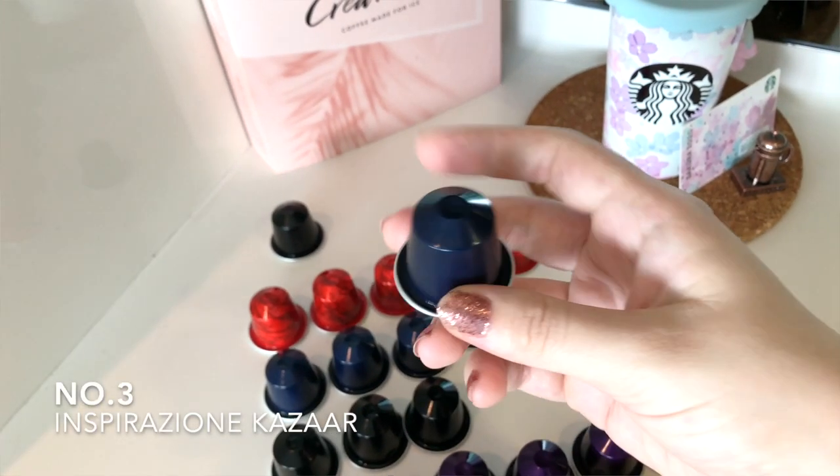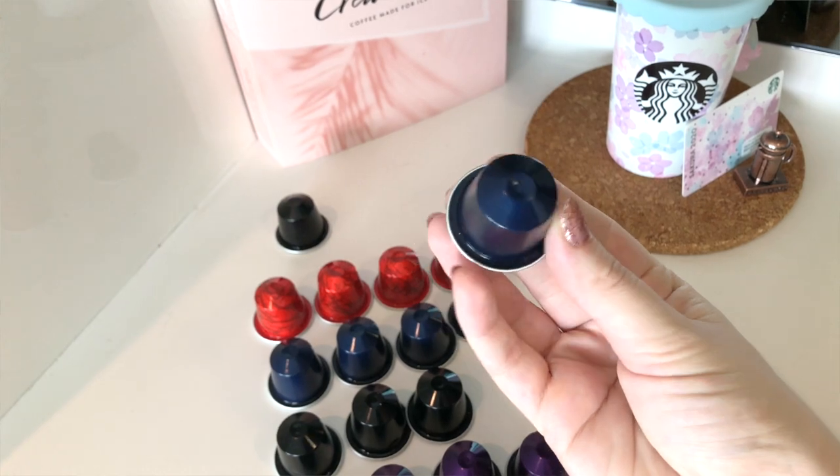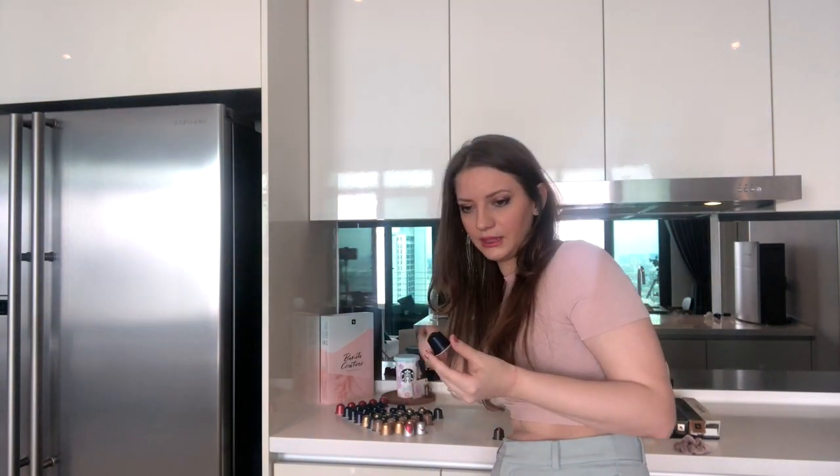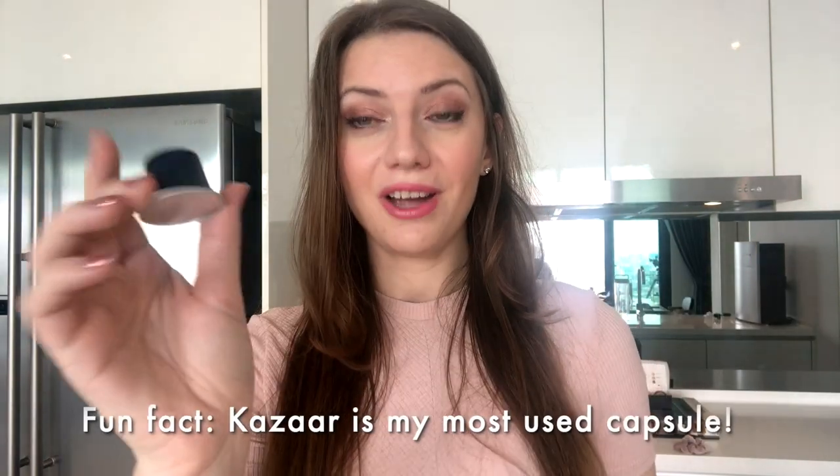Number two was the most difficult decision. I chose the Inspirazione Caesare — the dark blue coffee pod. It's intense with a strong flavor, at intensity 12. I feel that the intensity 13 tastes a bit burnt, whereas this one doesn't have a bitter or burnt aftertaste. Interestingly, even though the Arpeggio is only intensity 9, it's more bitter than this intensity 12, which I can't fully explain. This has been my most-used coffee capsule so far.